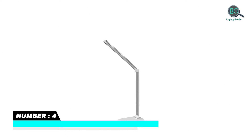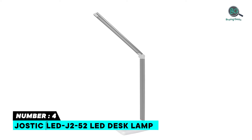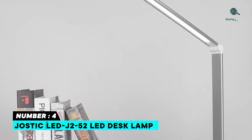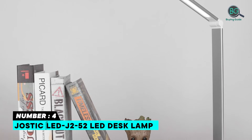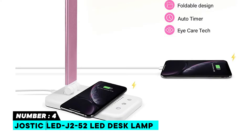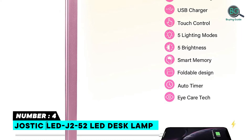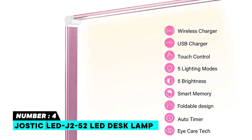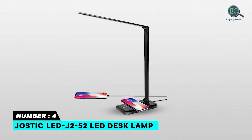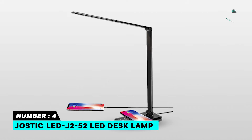Number 4: Jostik LEDJ252 LED Desk Lamp. Features 10W Fast Wireless Charging, 50 Lighting Choices, and Touch Control. 30/60 minute Auto Timer. USB Charger Port and Nonslip Touch Dimmer. Modern Design with Memory Function. No Glare Reflects on Screen. Eye-Caring Program Technology.